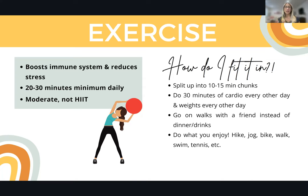To boost immunity, you want moderate exercise of about 20 to 40 minutes a day. A couple of ways to fit this in: you can split exercise into 10 to 15-minute chunks, doing 10 in the morning and 10 at night. You can do cardio one day for 30 minutes and strength training the next — both are important for body strength, reducing stress, and boosting your immune system. You can also choose to go on a walk instead of going to dinner, or do anything you enjoy that gets you moving — hiking, jogging, biking, swimming, tennis.